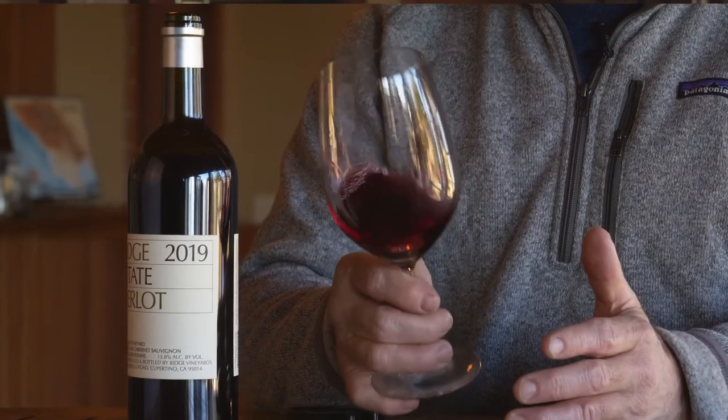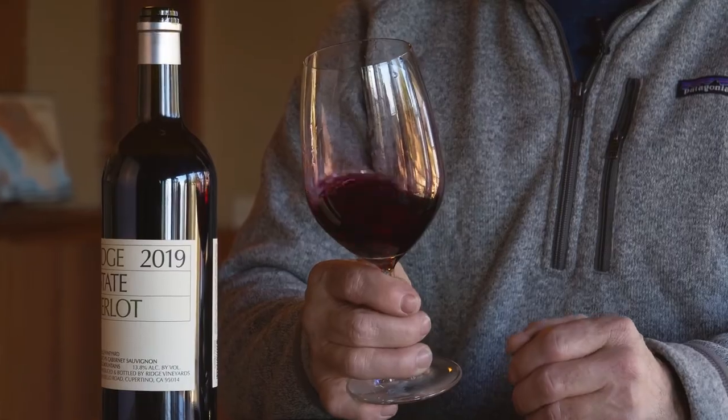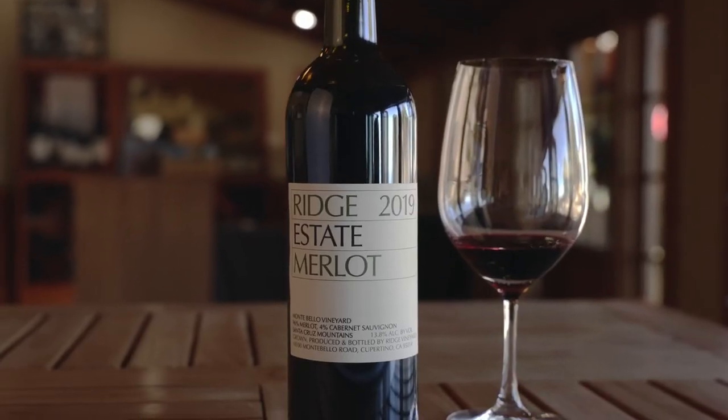The tannin's fairly supple, but great balance, great acidity. This is a wine probably to age for at least 10 to 15 years.